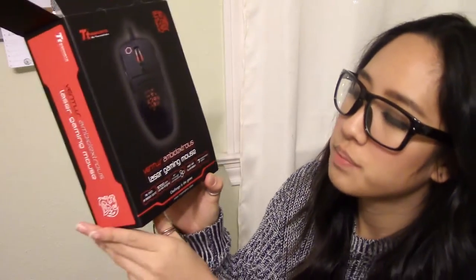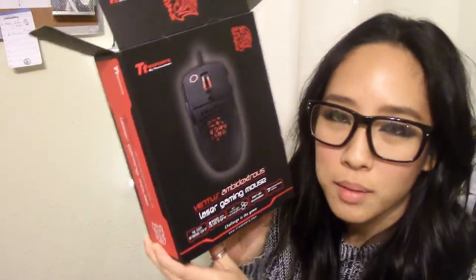It's a Ventus Laser Gaming Mouse. I was going to get the Steel Series, but this one was cheaper, so I figured I would just give this a try.